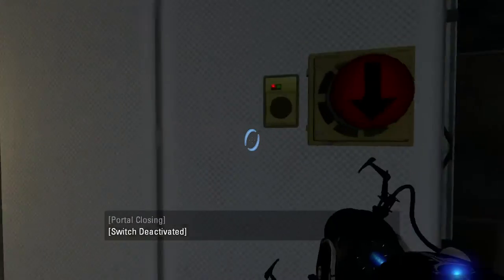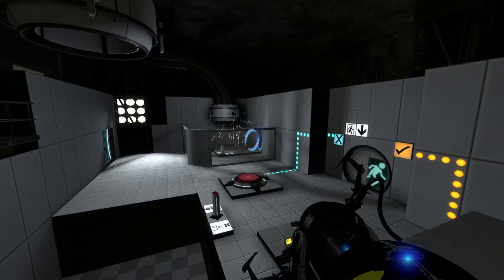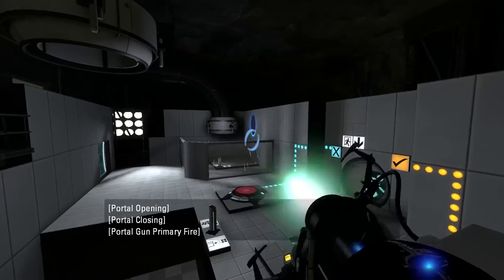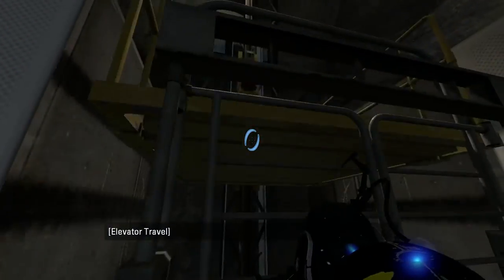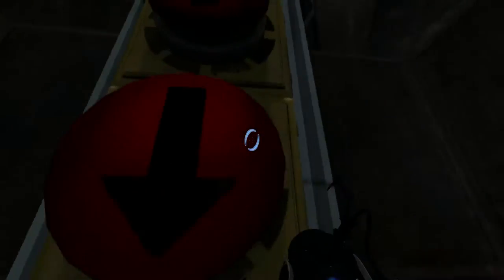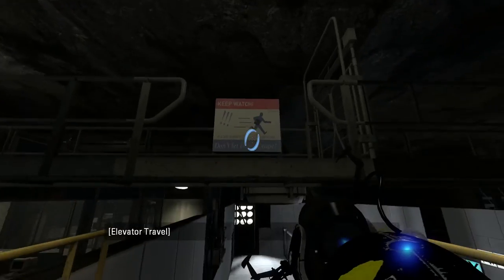Malfunction detected in Vital Apparition 4-B. A designated test equipment repair technician has been notified and will approach shortly from the service elevator. His name is Jeffery. Hello, Jeffery. Please proceed to Vital Apparition 4-B to commence repairs.